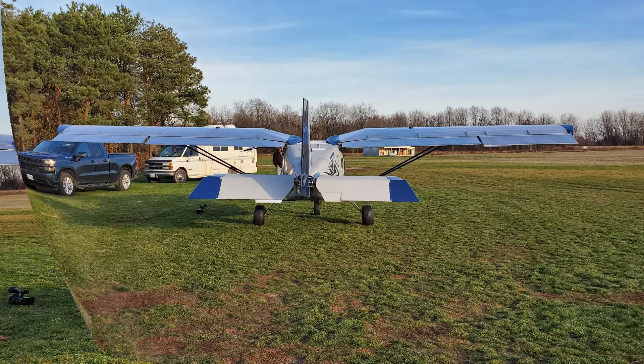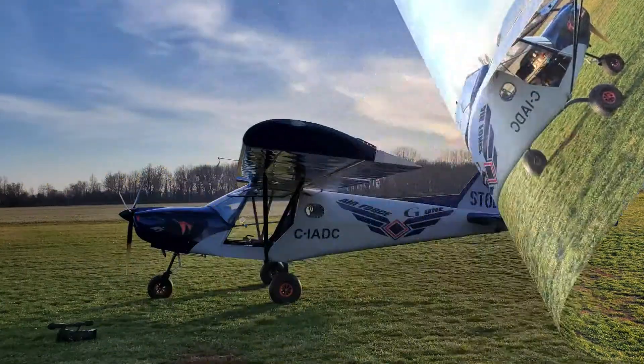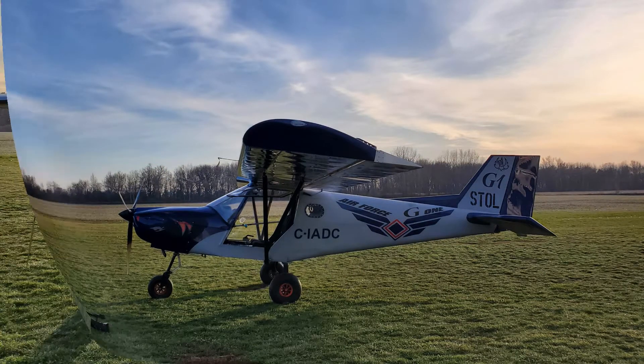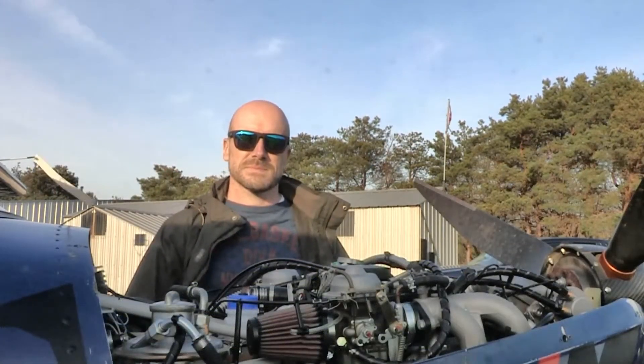The G1 has existed for many years — about 20 years. It's the first one we now have in North America, that's the G1 STOL. It's a different model compared to the one in Europe. In Europe they call it the Spyl; here we call it the G1 STOL. It meets all the criteria for North American markets.